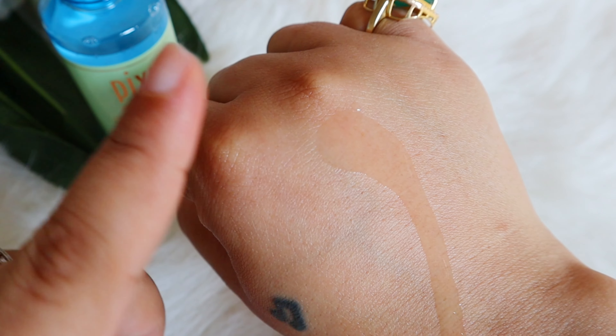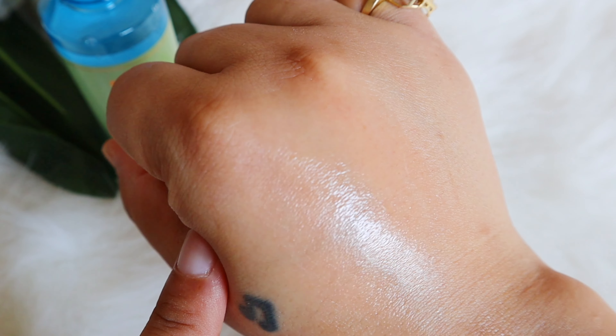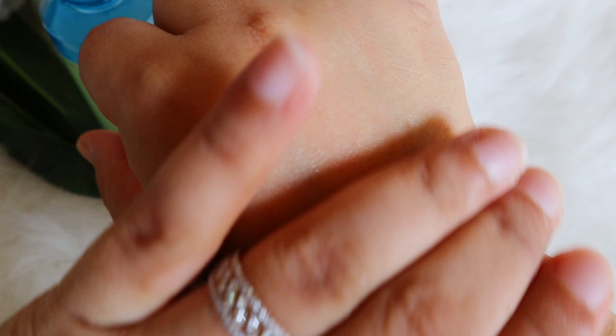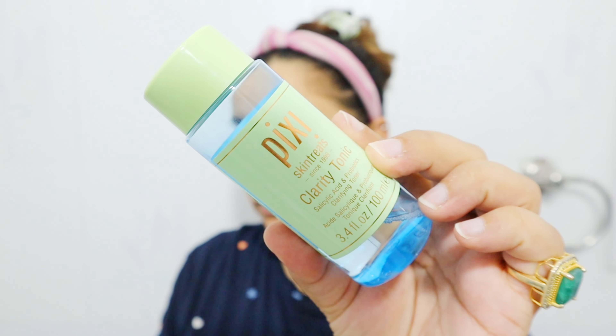There is no added fragrance mentioned, and there's no real smell to it — just the basic formulation smell. As for texture, it is a very very light, watery toner. I mostly put it on a cotton pad and swipe it across my whole face.